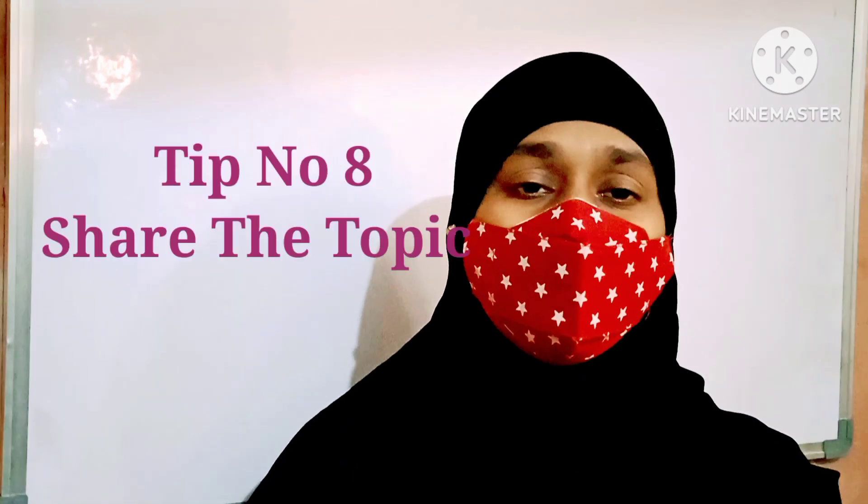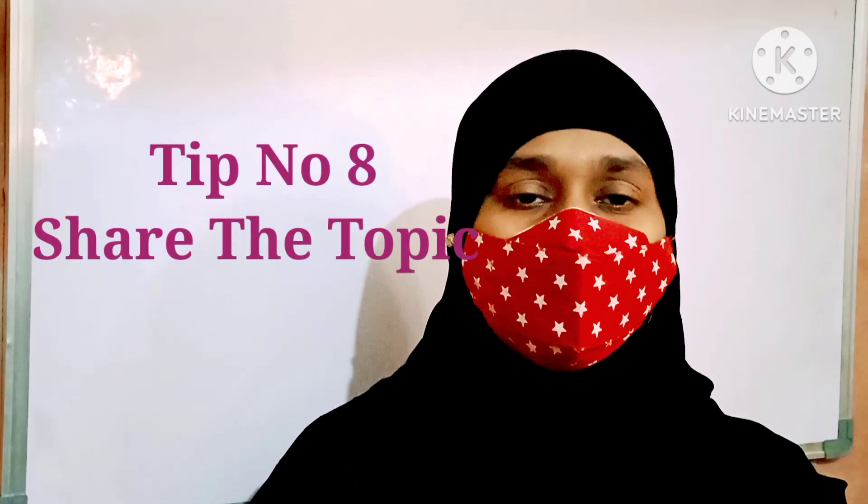Tip number eight: after studying, share the concept or the chapter with your friends. This helps you know that your brain was trained well during studies. Sharing a chapter increases your knowledge, and it is a good habit to share knowledge.